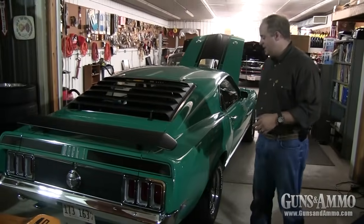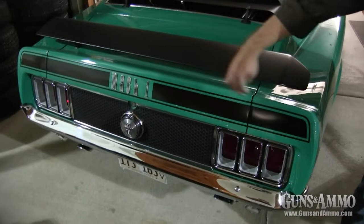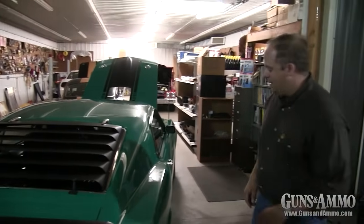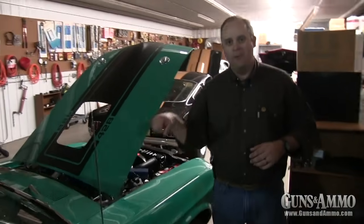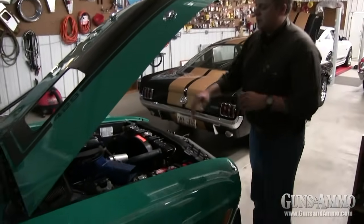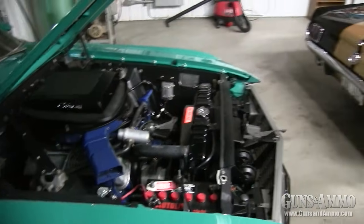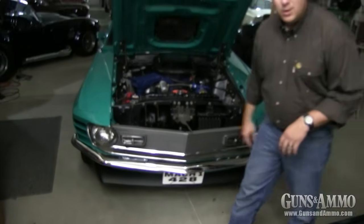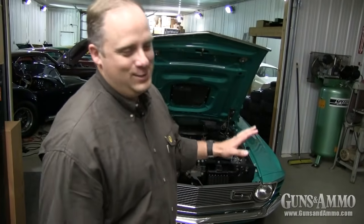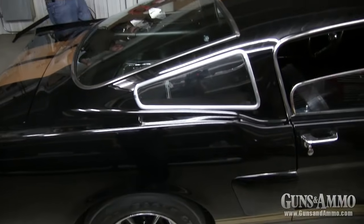He loves grabber green — he couldn't stop at just having a grabber green Boss 429, he's got to have a Mach 1 and a Boss 302 as well. Here's an example of his Mach 1: it has an awesome honeycomb tail light panel in the back with a tasteful black stripe and the Mach 1 decal. I love these 1970 louvers — it's got a nice Hurst four-speed top-loader shifter. One way you can quickly tell a Mach 1 is the turn signals built into the grille.